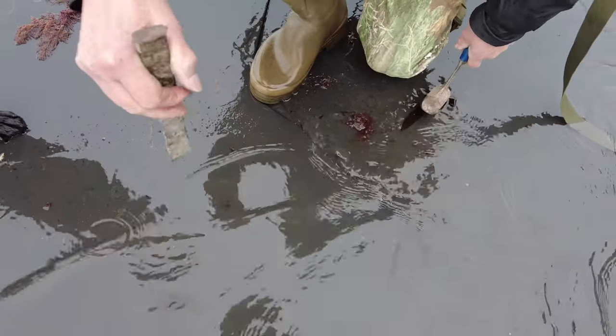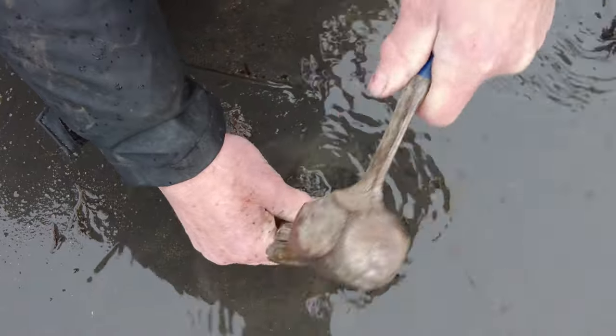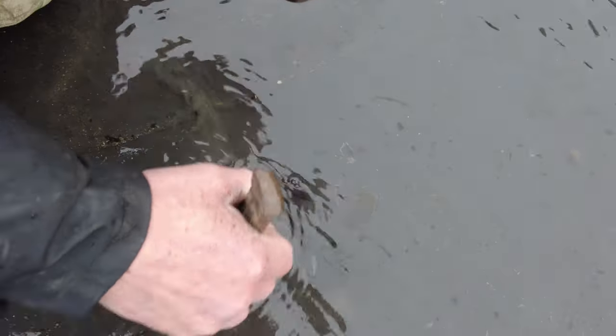That's a little tiny Ophiuroid — a brittle star, as one might say — which you still get today. They're common in certain places, but yeah, it's not bad for sure.